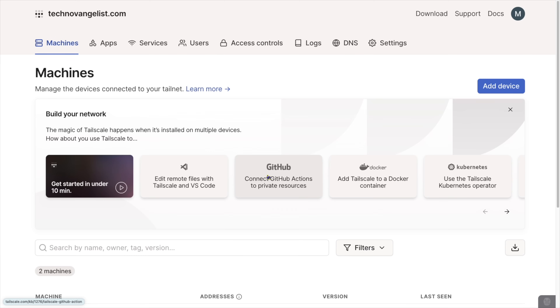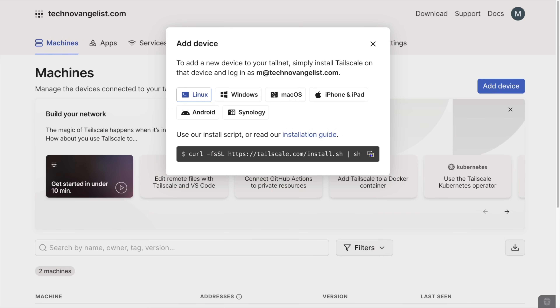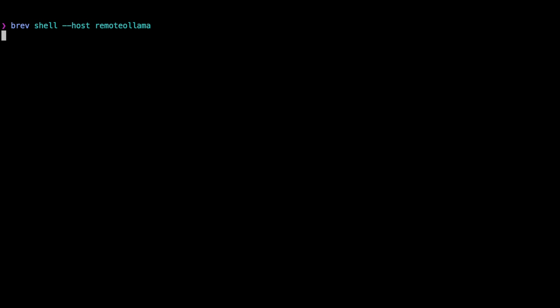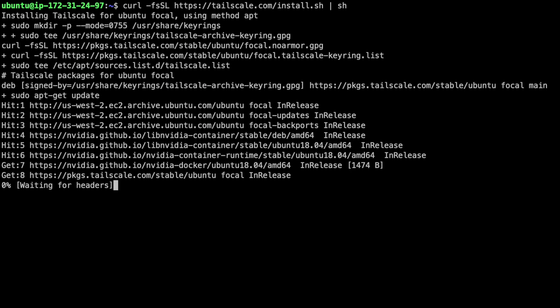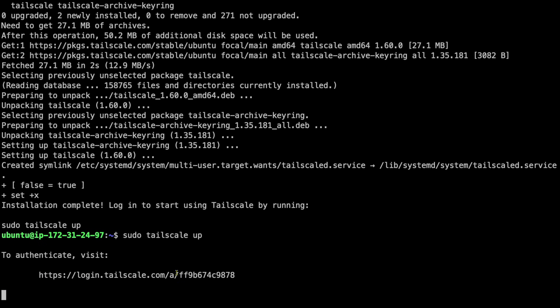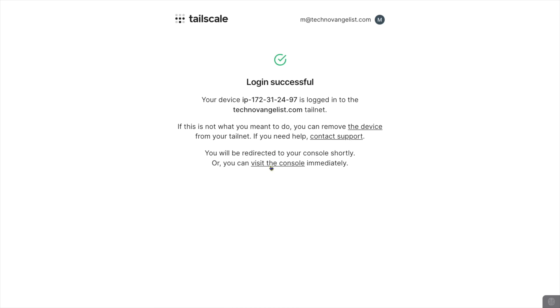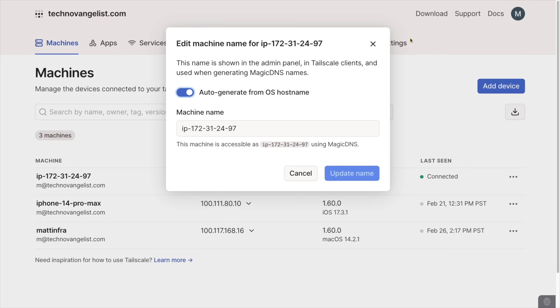My goal here is to add Remote Ollama to my TailScale network. So I'll choose Add Device in TailScale and choose Linux. Here's a shell script to run — copy that. Now run 'brev shell --host remote-ollama' and paste the command. Then on the remote host, run 'sudo tailscale up'. It gives me a URL to open, and that will log the machine into my network. Depending on the provider actually running this host, the name in TailScale may be different. I'll rename it to Remote Ollama.